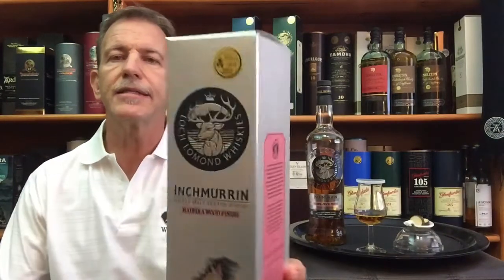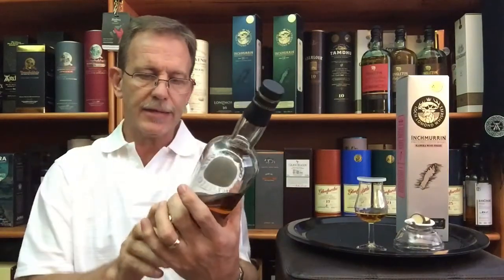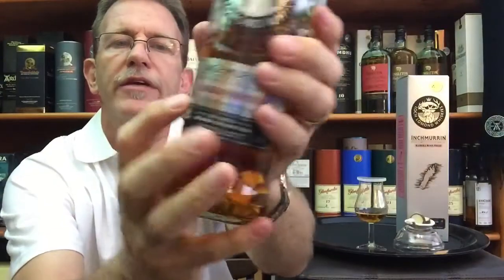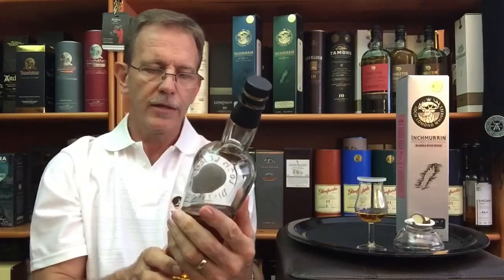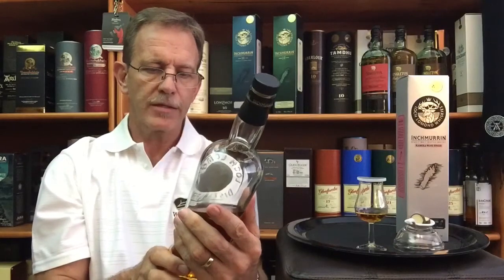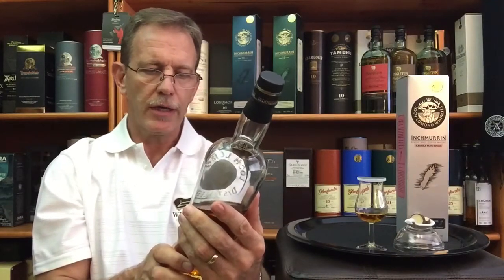This particular expression is a no-age-statement and got a gold medal at the 2016 San Francisco Spirit Competition. This is the gift box, and there you can see Inchmorren Island in the Loch Lomond with a lot of information on the gift box. It is bottled at 46 percent — same as yesterday's 12-year-old — and here in South Africa it comes in 750 milliliters. It is a single malt Scotch whiskey, distilled, matured, and bottled in Scotland.